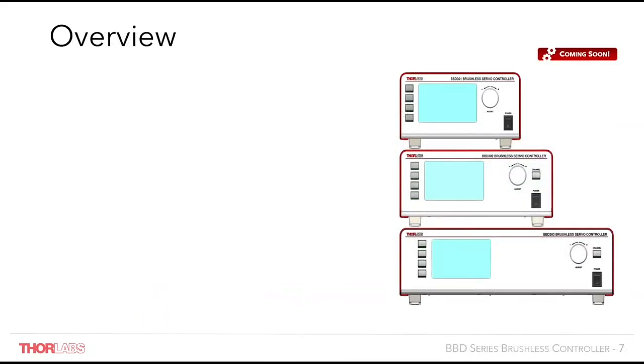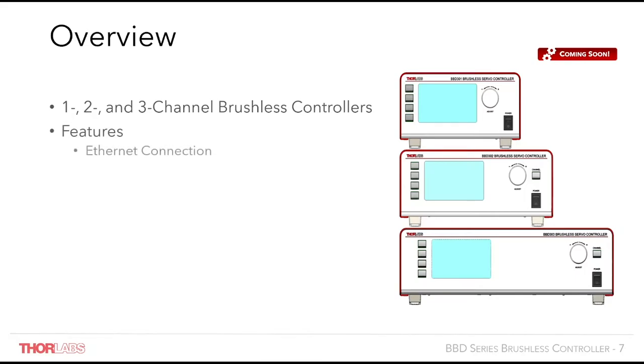Our newest generation of brushless motor controllers come in one, two or three channel versions. These have been designed to support all the new features and capabilities required for improving the performance of our brushless stages and for their integration into OEM systems. Some of the key features include a new Ethernet connection port. This is the first controller that has this connection and will be the norm in future releases. This allows for complex motion control systems to be created without the restriction of having to be near a host PC, which is a common issue when using USB.